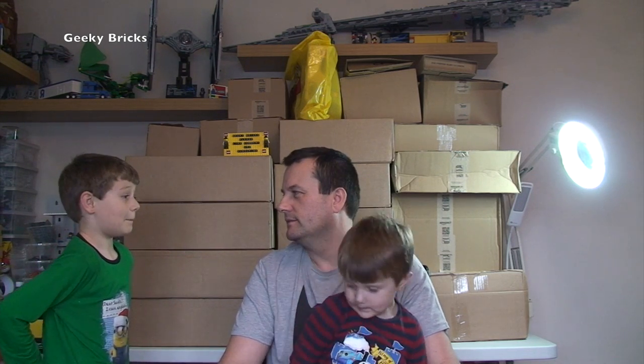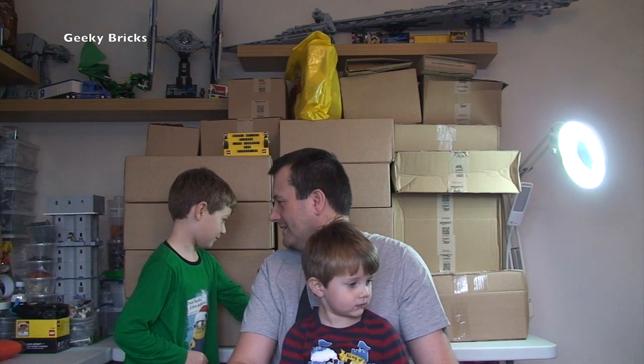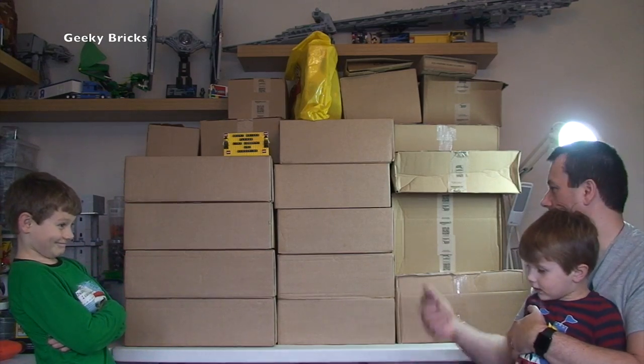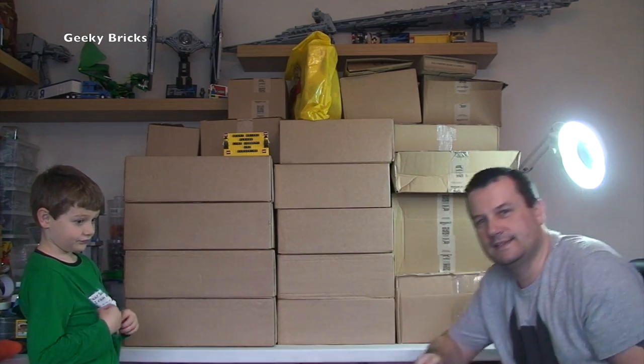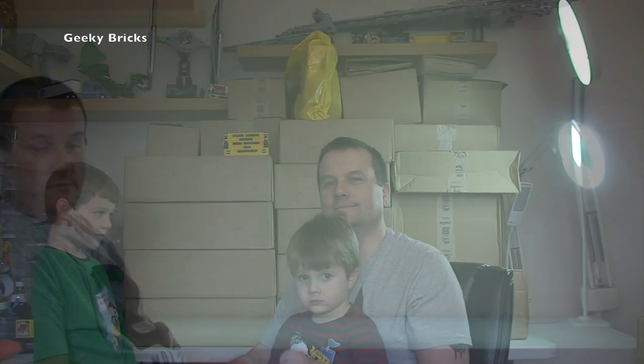We've got 20 boxes in one bag — Ethan's counting them, so let's believe there are 20 boxes there. What we're going to do is get all this off the table, then bring them up one by one, get them opened up, and share with you all what is inside this mega Lego haul number 100.